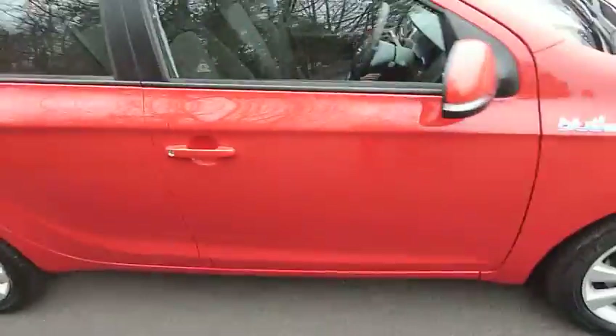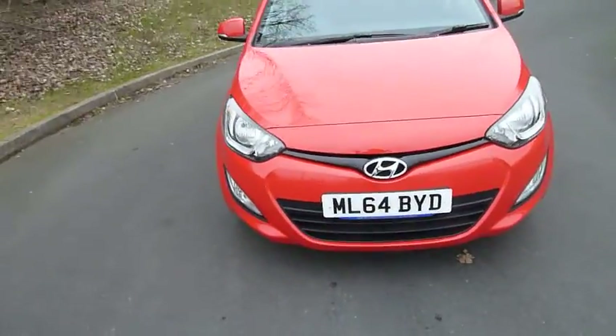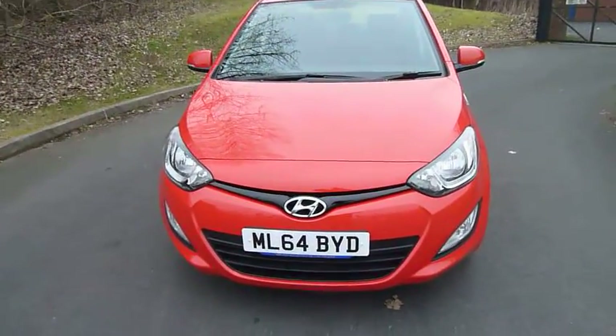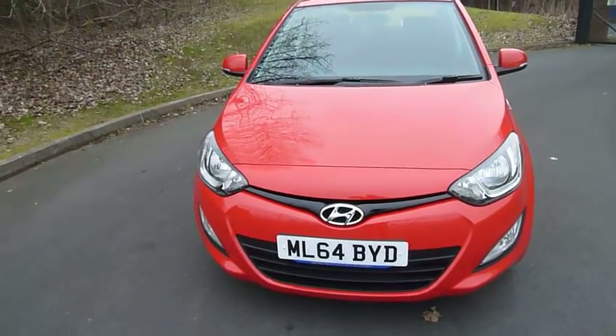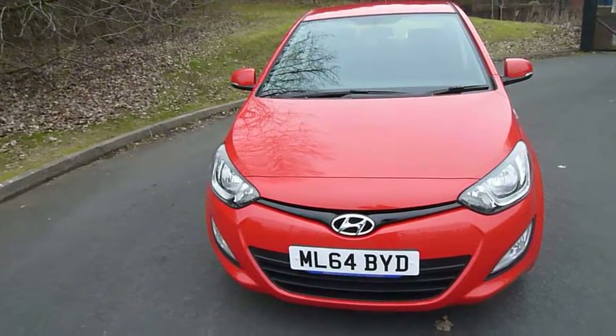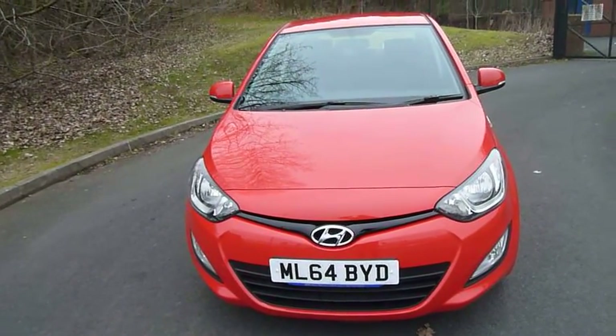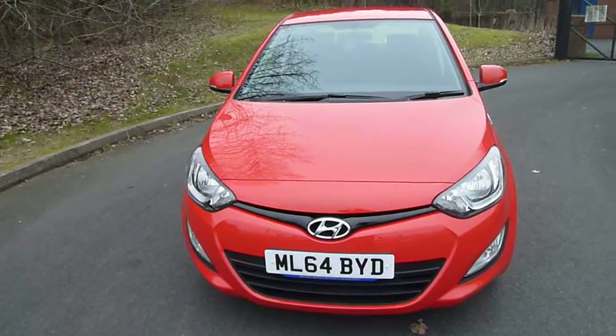So there you have it — a 64 plate red i20 Active diesel, just over 2,000 miles. If this is a car you're interested in and you'd like to come down for a drive, or if you want to know more about the vehicle, please give us a call on 01952 201 017. Again, that's 01952 201 017 — and if you could ask for Jay, that would be much appreciated. Thanks.